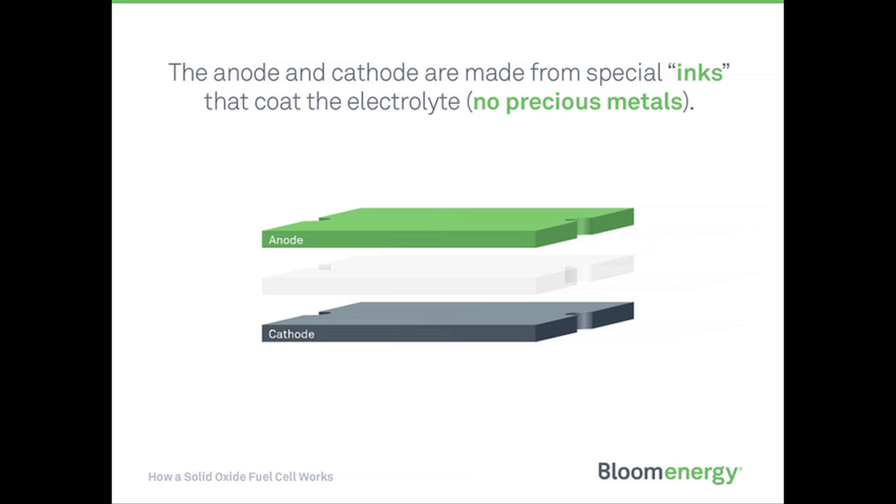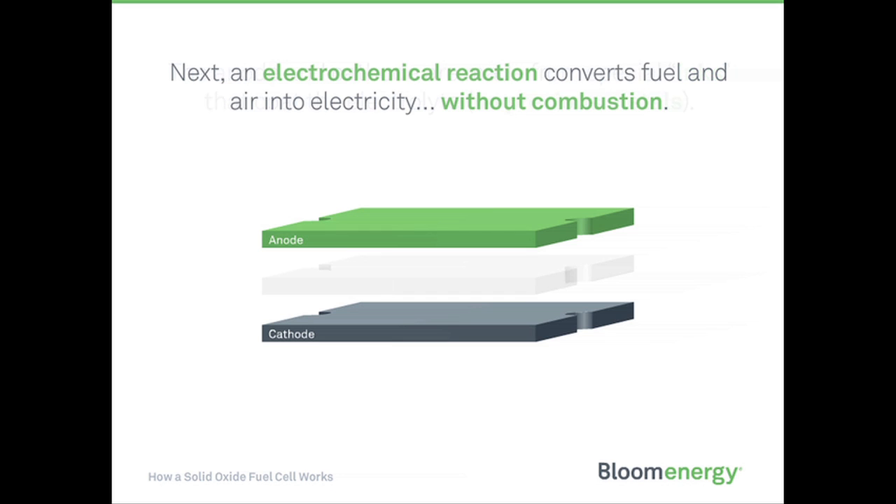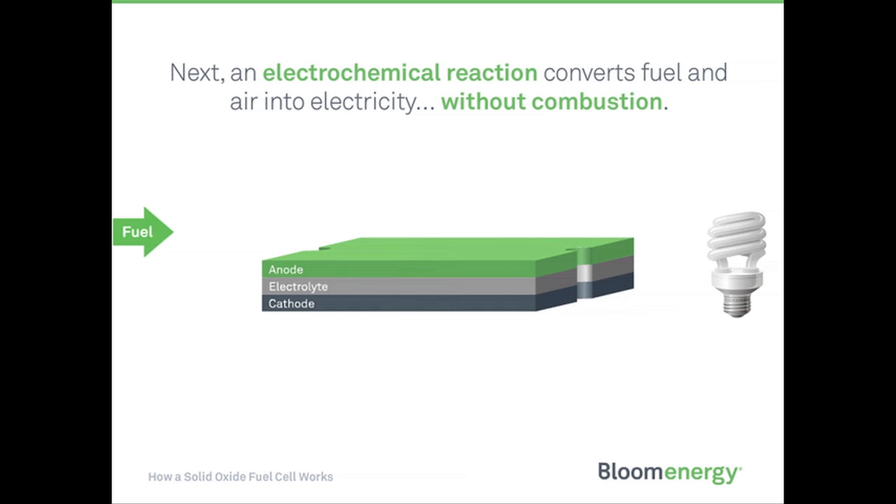Unlike other types of fuel cells, no precious metals, corrosive acids, or molten materials are required. Next, an electrochemical reaction converts fuel and air into electricity without combustion.